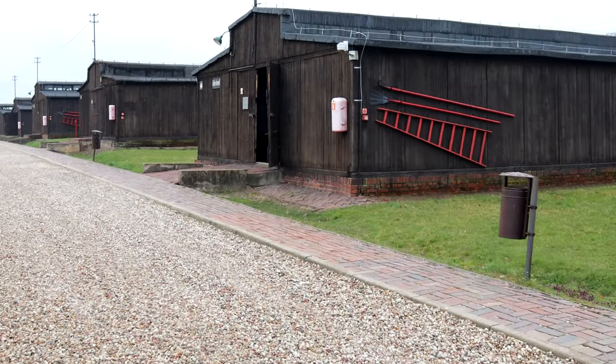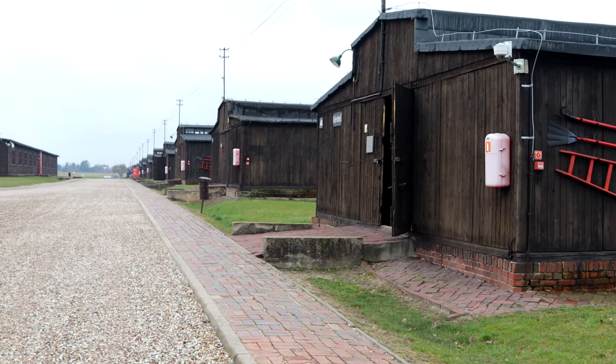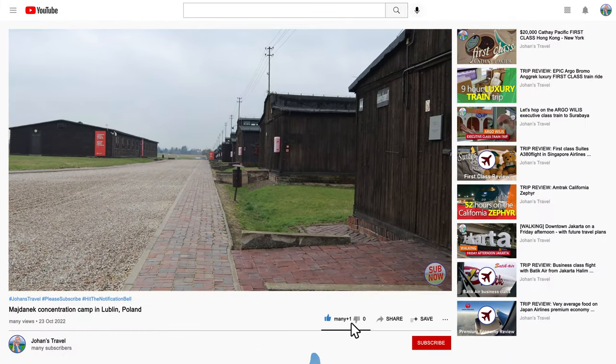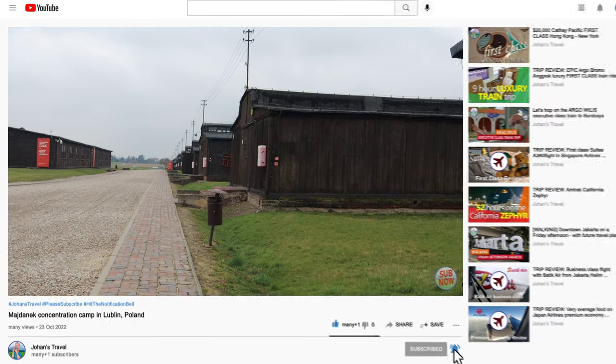These concrete rollers were used to flatten and compact the soil and substrate materials used for the main roads on the campsite. They were operated by Jews from the Lublin ghetto, who were almost always severely malnourished and almost unable to complete any work. Many of them would die because of this forced labor.